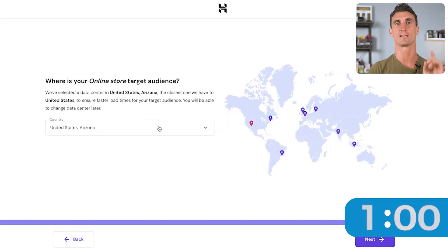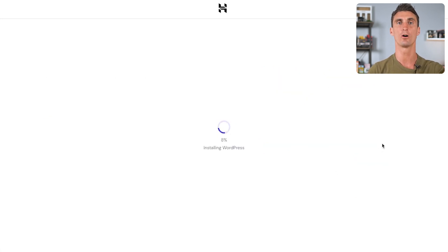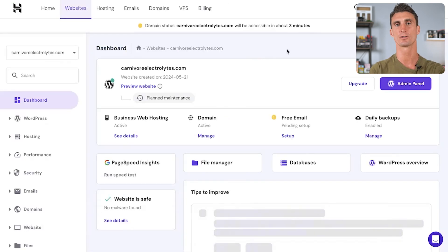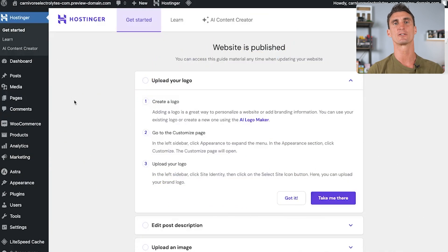Just one more question: where is your online store's target audience? Click your selling region and hit next. Hostinger will then use all your information to install the perfect WordPress site for your new business — it's as easy as that. You'll arrive at the Hostinger dashboard with a menu on the left. Click 'WordPress,' then 'Admin Panel,' and you've arrived at your WordPress dashboard, ready to customize your online store.